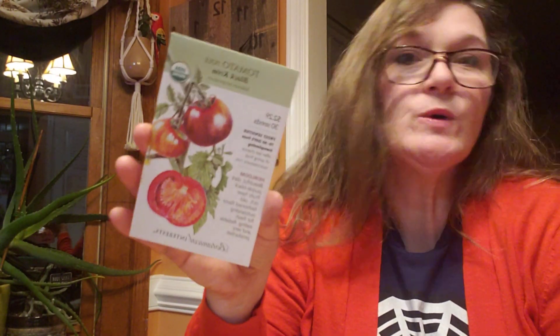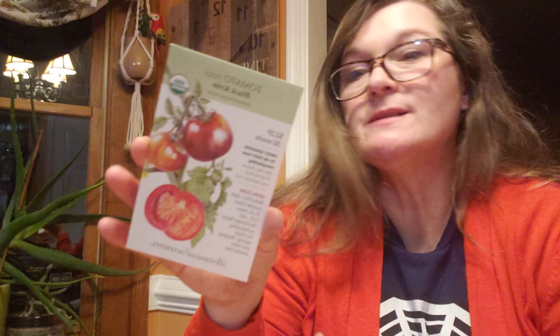Maybe that could be a nice fun winter project to do next winter. So I've got Big Rainbow — that sounds very interesting. I'll put that in the maybe. Black Crimp — I think that is also one that people would kind of recognize and maybe want to try. I'm going to put that into the maybe.